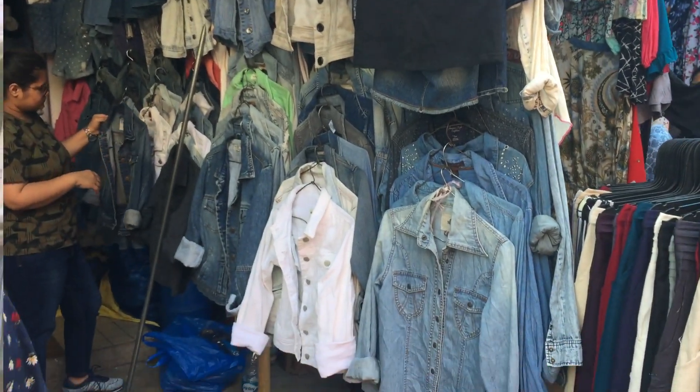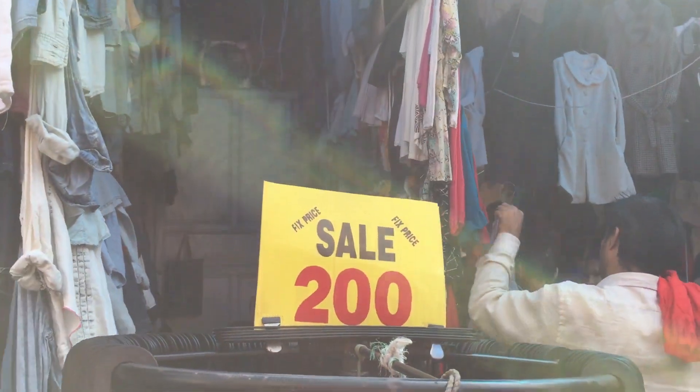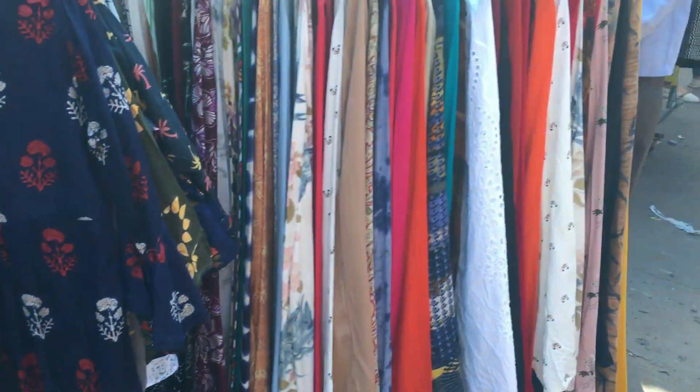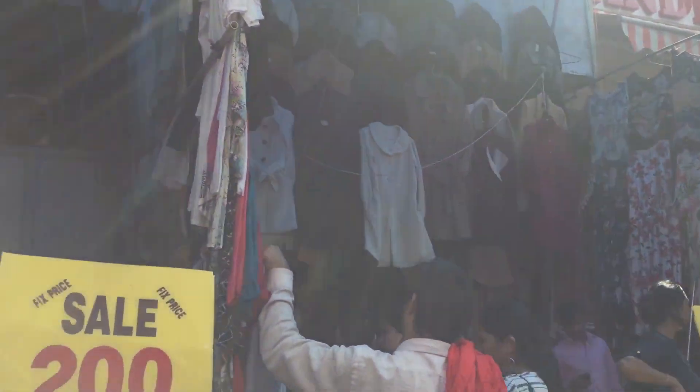In today's video I'm going to share my experience and things I bought from Sarojini market. Generally I don't prefer to buy clothes from here, but I always invest a lot of money on buying accessories.